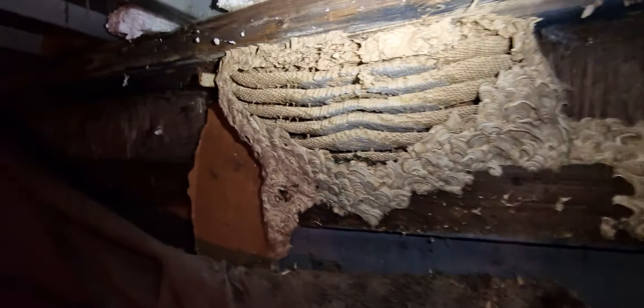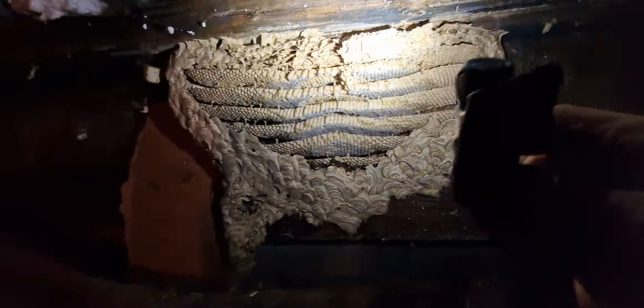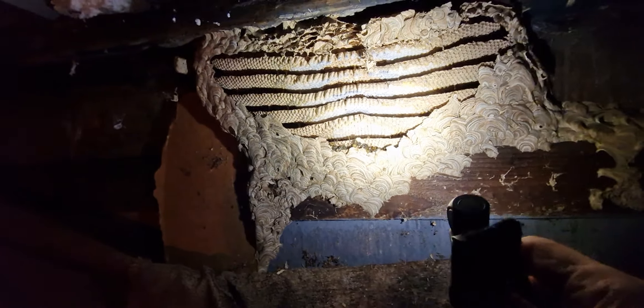Wow, that's amazing. So from this point here to here I'd say about 18 inches across there, top to bottom about a foot. And there's probably a lot of the little runs inside this edge as well, along here maybe.